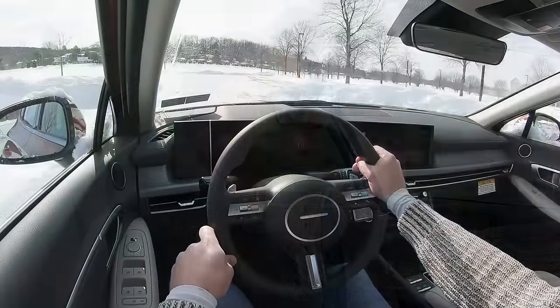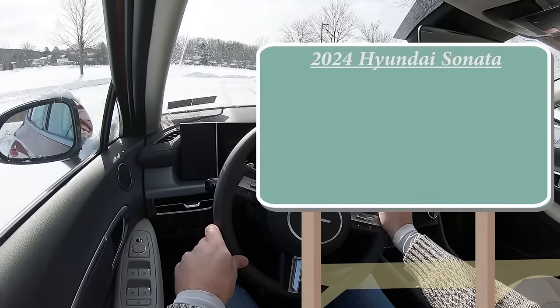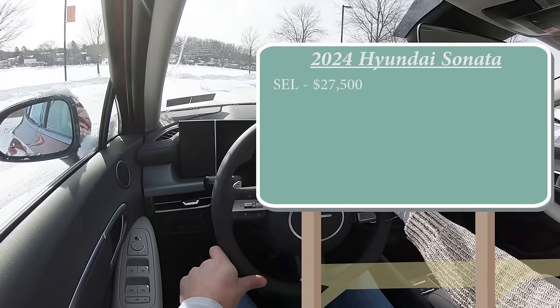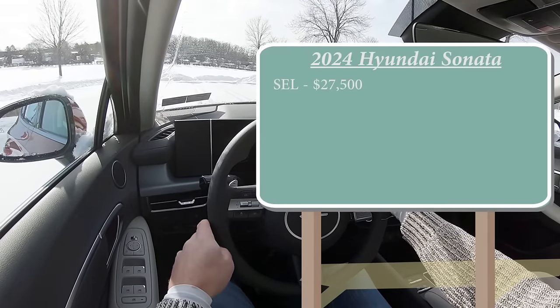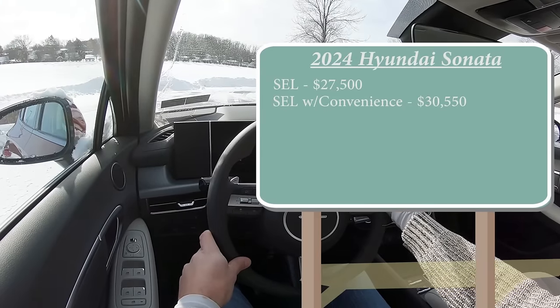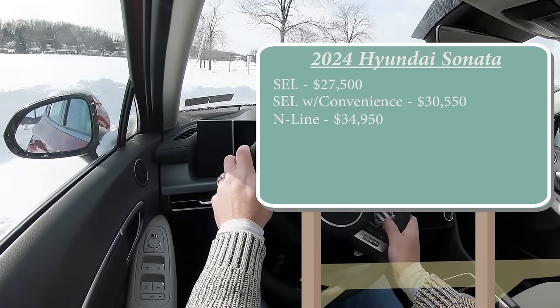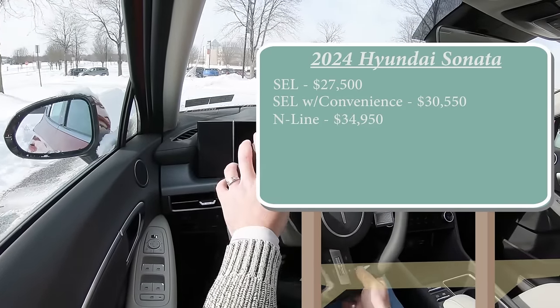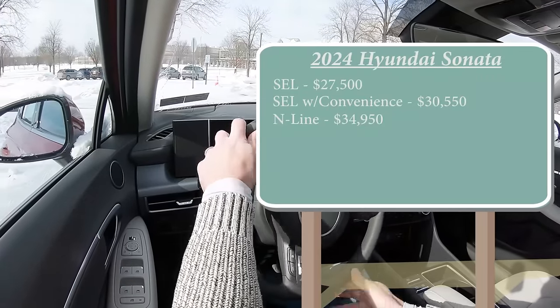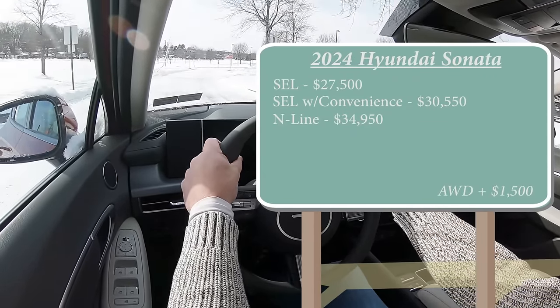Let's start with pricing. There are a few different trim levels for the 2024 Sonata. First is the SEL starting at $27,500; SEL with Convenience Package going for $30,550; and lastly the N-Line going for $34,950. That's all pricing for the front-wheel drive configuration. You can add all-wheel drive to the SEL trims only — add $1,500 to either of those prices.